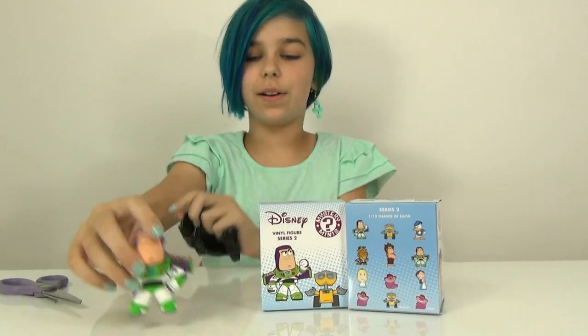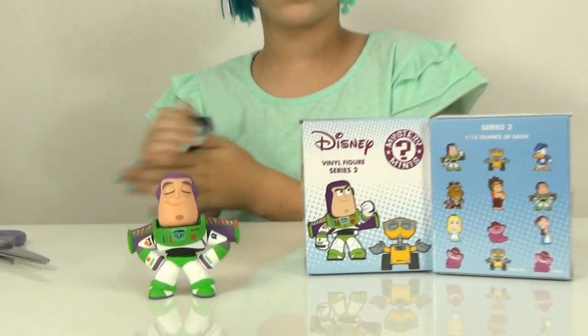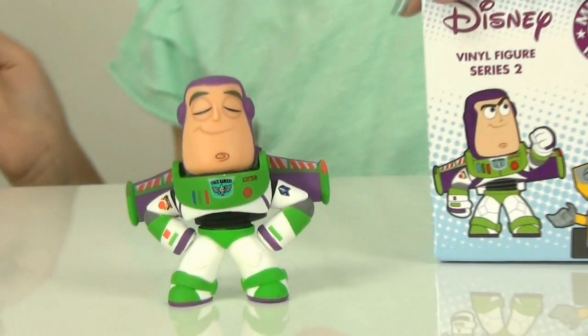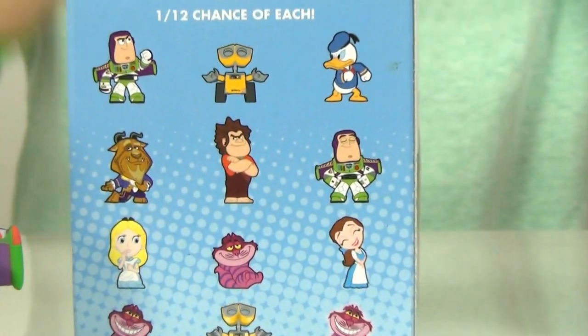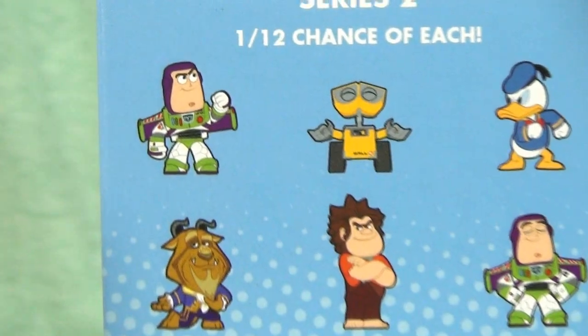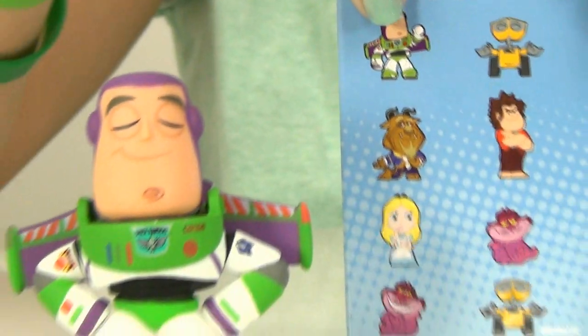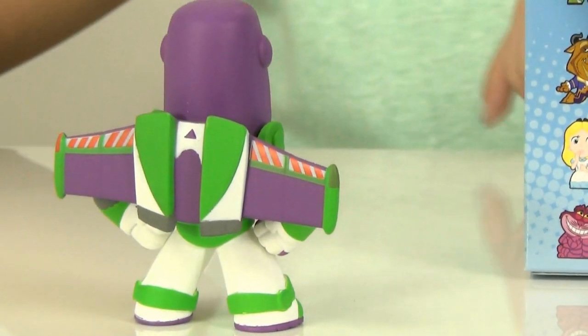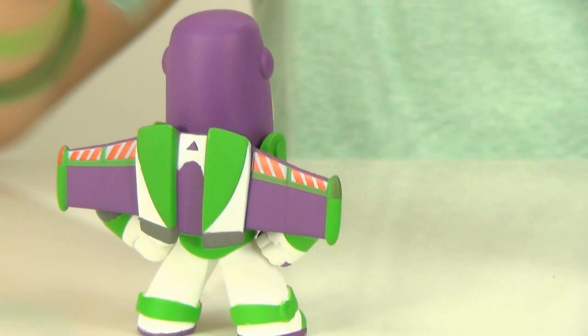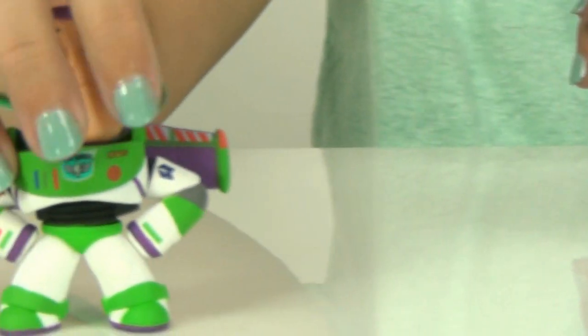There are two different Buzz Lightyears you can get. You can get the one we got, and also the other variant. He's pretty cool — I really like the colors on him. I think they did an awesome job on Buzz.